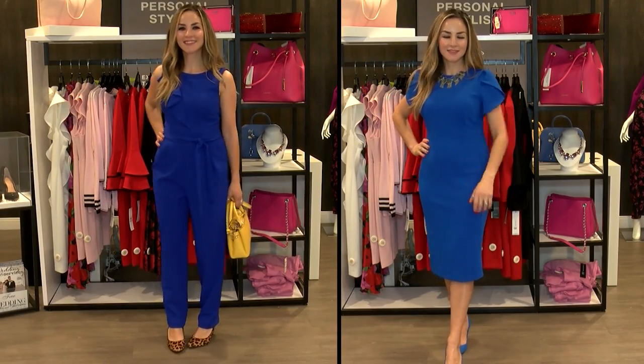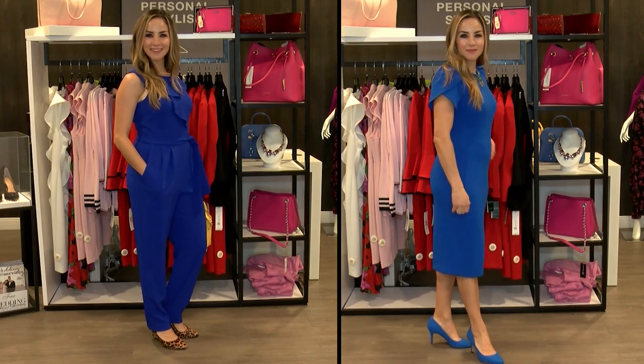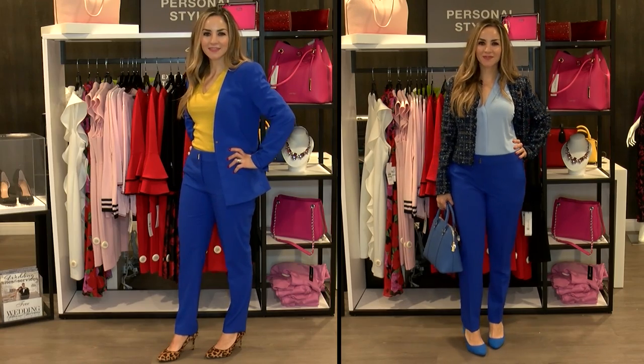This blue is the new black. It goes well with almost everything. You can consider it almost like a neutral because it goes with almost every color. This is why they named it the color of the year.